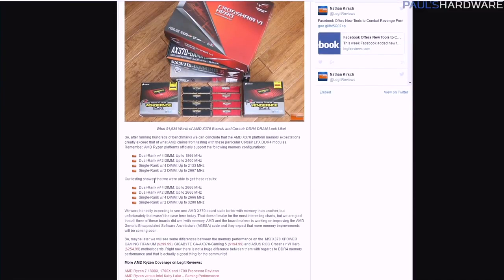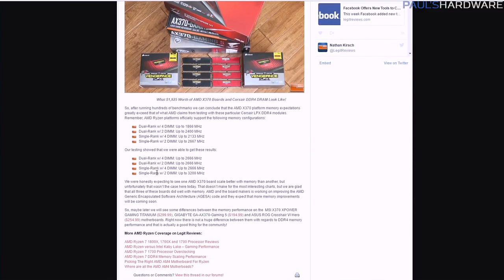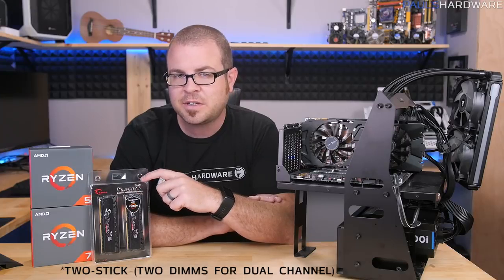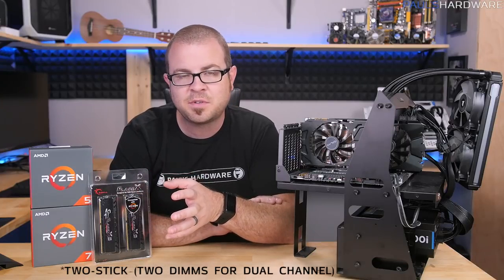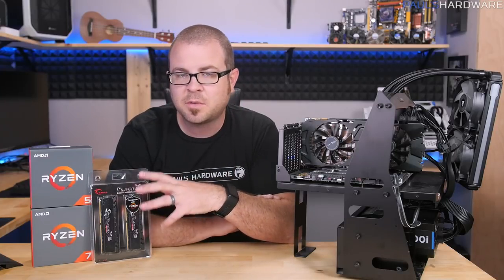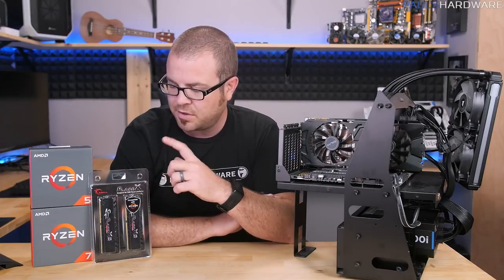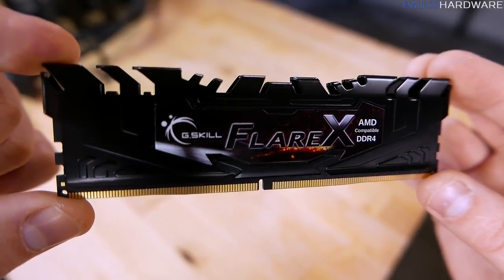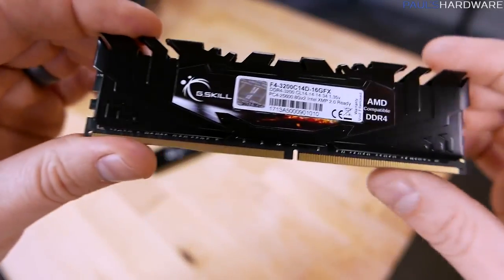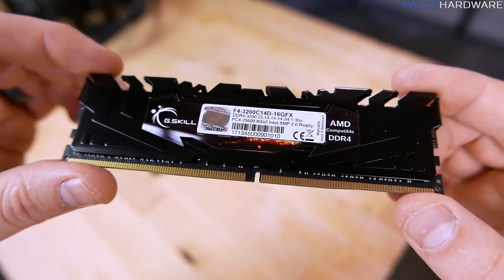Jumping back to Nathan's article, he found that especially when overclocking, going a single rank 2-DIMM configuration is going to get you much higher speeds as well as better performance overall. Also bear in mind that a 2-kit configuration is probably going to be a little bit more stable at this point in time. We're waiting on additional motherboard BIOS updates and more validation from the memory manufacturers themselves. But right out of the gate, this seems to be a good option for anyone looking for a bit of a boost in performance with their Ryzen setup, as well as hopefully improved gaming performance.